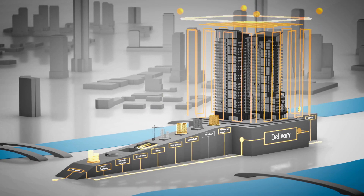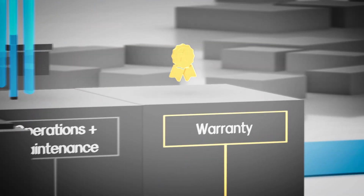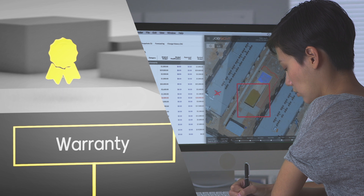With a complete digital history of the project, insights extend beyond delivery to what I call the litigation phase, where the party with the best documentation wins.